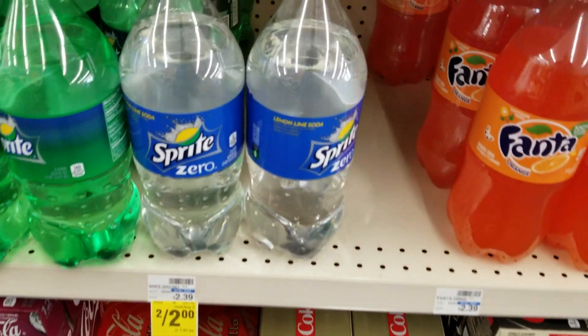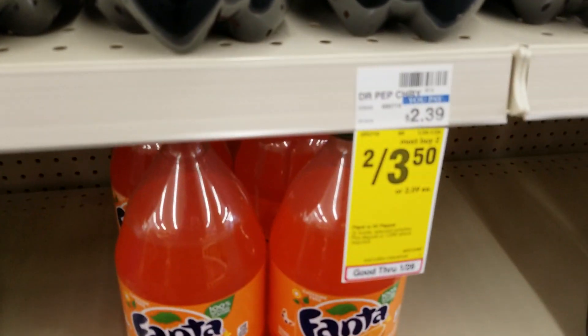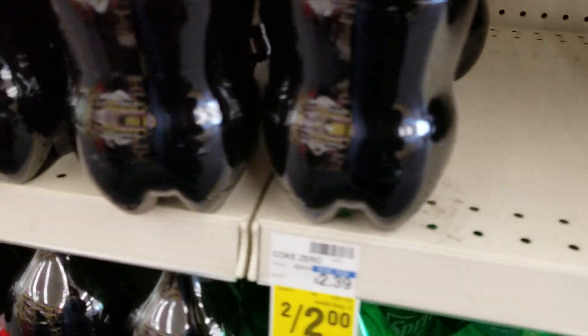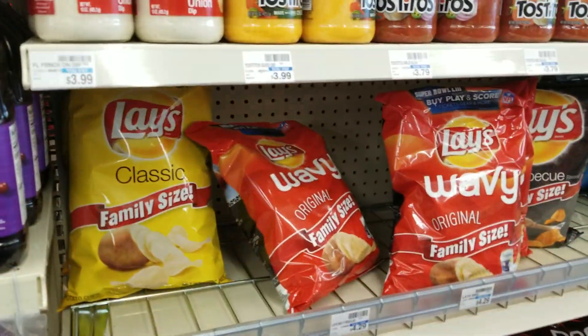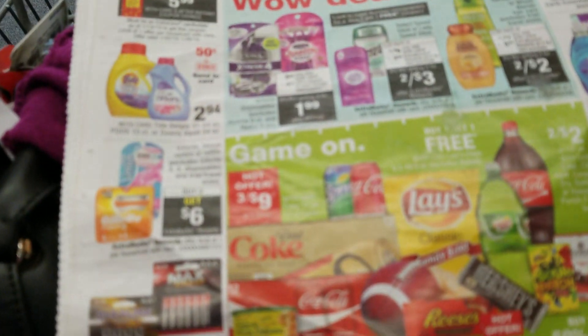Coke or water with two liters is two for $2 this week. Pepsi or Dr. Pepper is two for $3.50 for the two liters. There's a Coke product — it's two for $2, though it's not tagged in my store. The chips are buy one, get one free; it's in the ad.